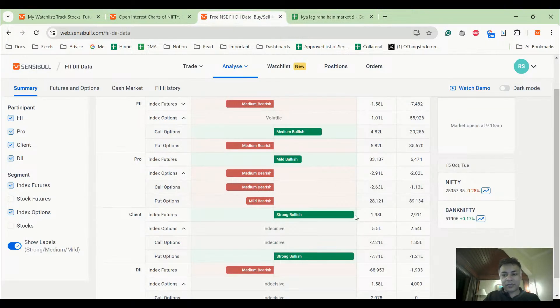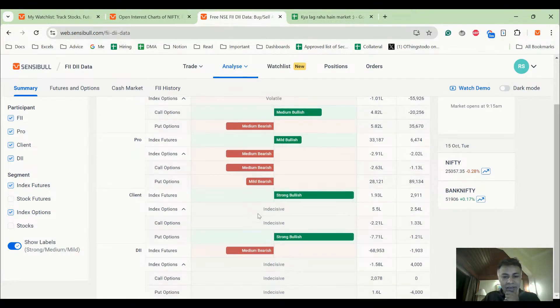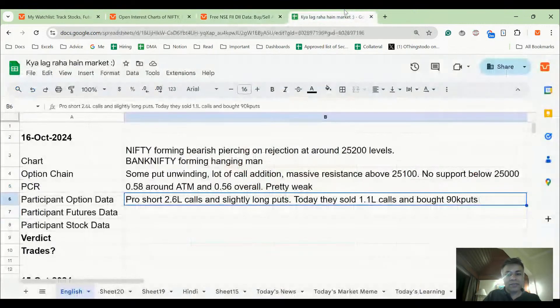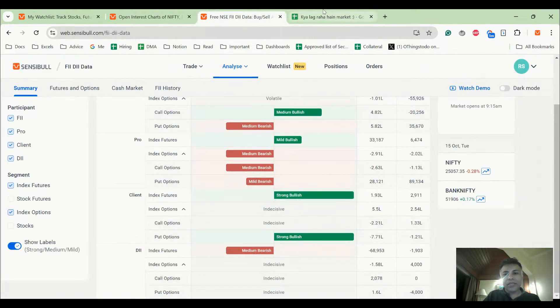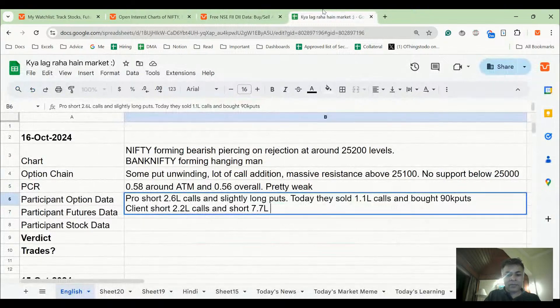In the client segment, the picture is interesting: clients bought calls (making them short calls effectively) and are short puts. So client is short 2.2 lakh calls and short 7.7 lakh puts.